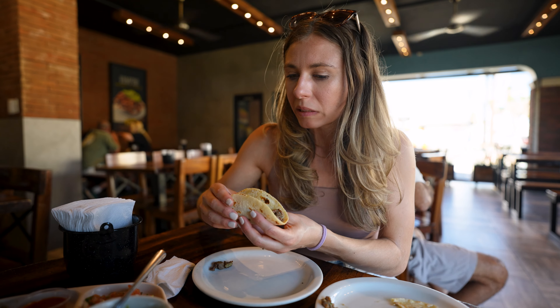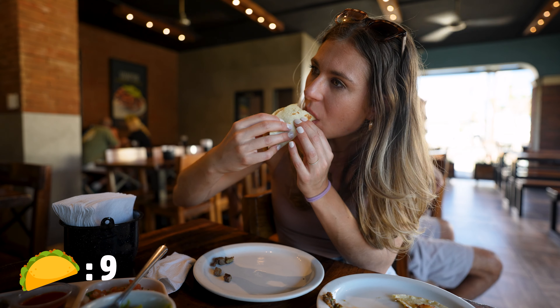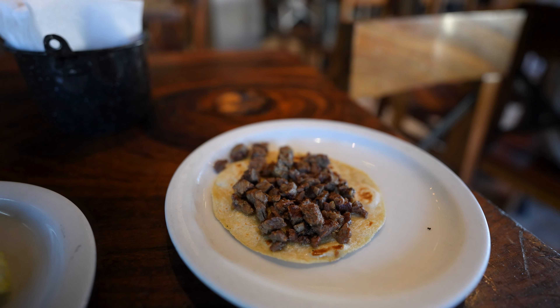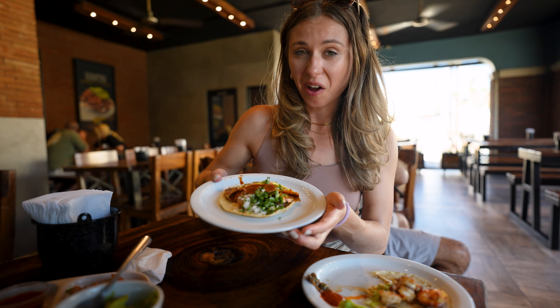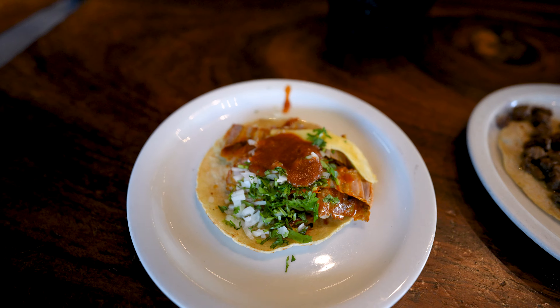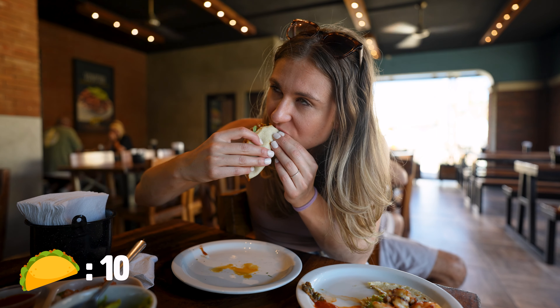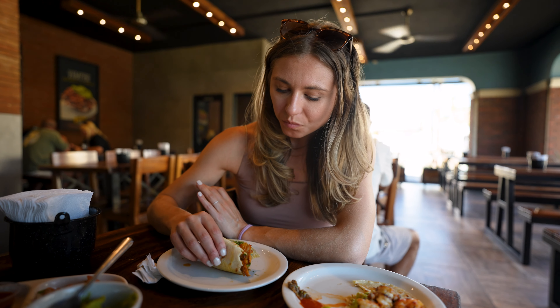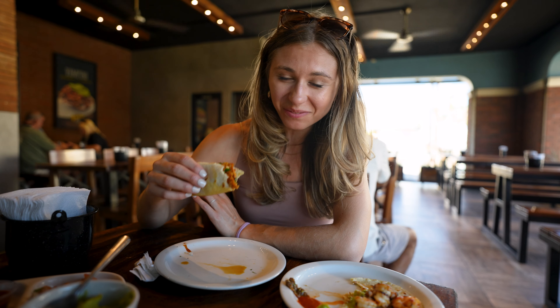Next up is the beef. I'm just going to try it plain — that meat is so flavorful literally just on its own with nothing else on it. Last but not least is the al pastor. How amazing does that look? It has pineapple, salsa, and cilantro. You know it's good when I can taste all the flavor before I even start chewing. The cold sweet pineapple on top of that hot and salty al pastor is an amazing complement. What a way to end.